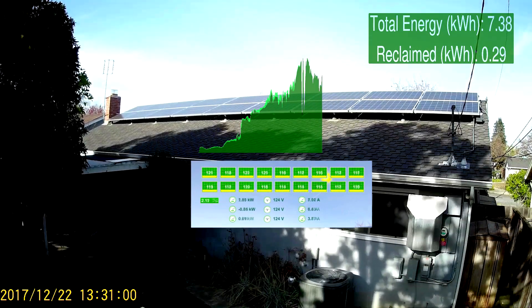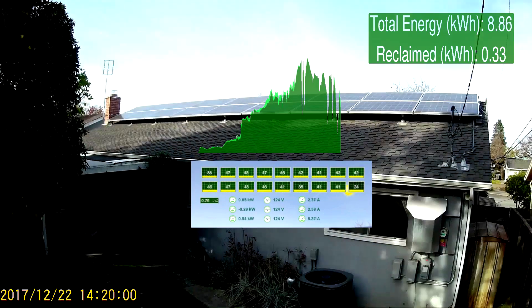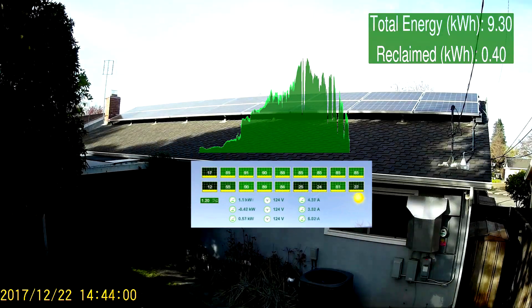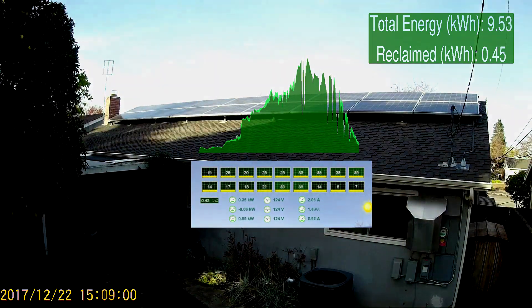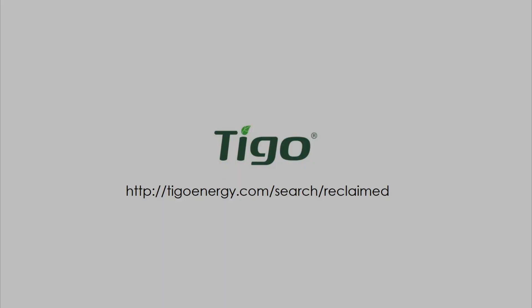As you can see, even on this winter day, this system has generated 5% more energy with Tygo. See the video at the link below for further information on this new feature.